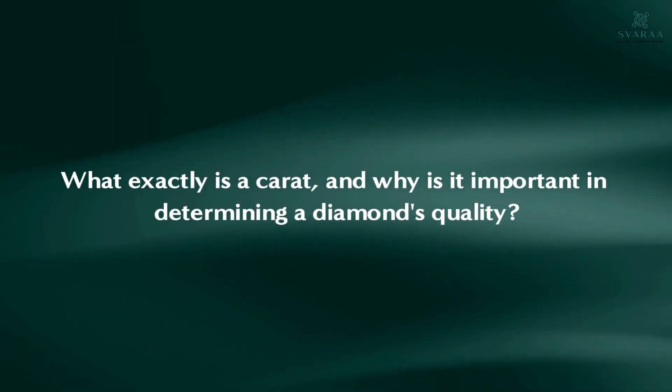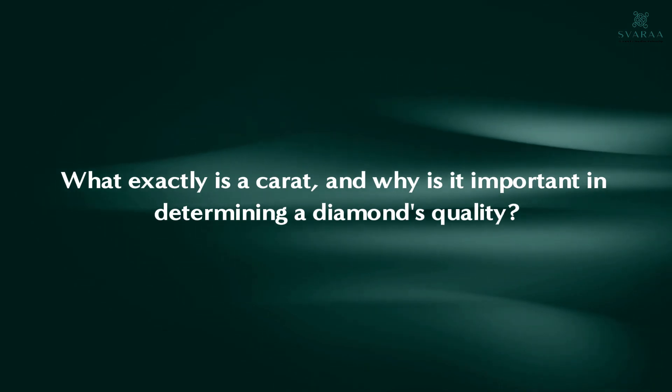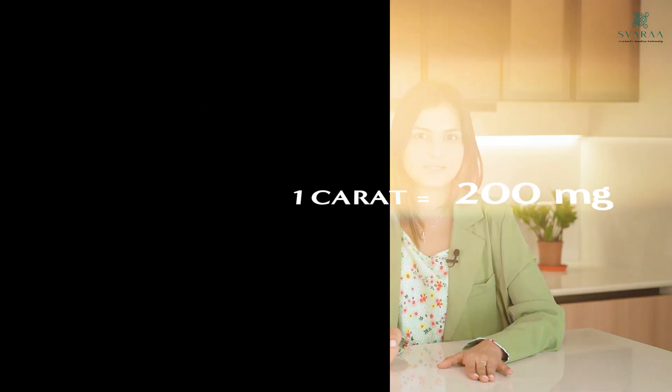To understand a diamond, you really need to understand what carats are and why carats are important in determining the quality of the diamond. In diamond jewellery, carat is the unit of weight that measures the size of a diamond. One carat is equal to 200mg. It's the key factor in determining the size, its value along with the cut, colour and clarity.